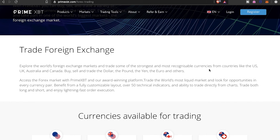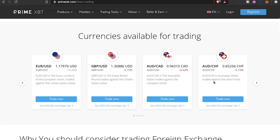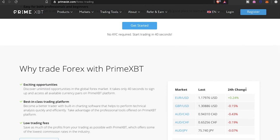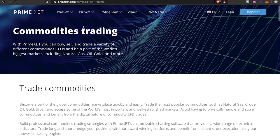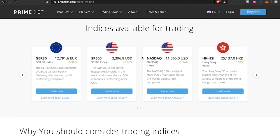For forex, you can explore the world's foreign exchange markets and trade some of the strongest currencies from countries like the US, UK, Australia, and Canada. For those forex users out there, that option is right here on this platform — no need to log out and go to a different exchange. Commodities are also available: gold, oil, and gas. And finally, stock indices — including the S&P 500 and Nasdaq — are available to trade as well.